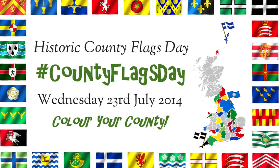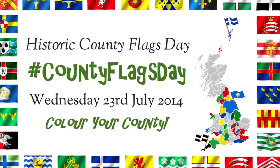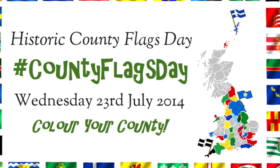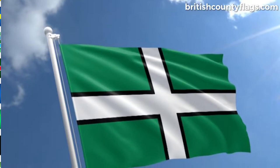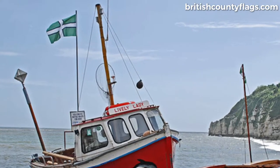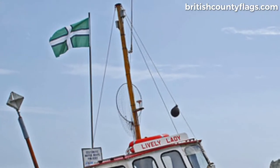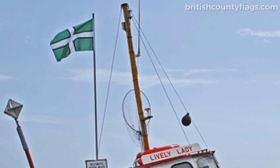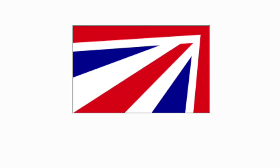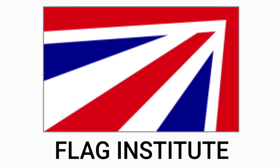The first official historic County Flags Day took place on Wednesday the 23rd of July 2014. This date was chosen because it's the anniversary of the creation of the Flag of Devon in 2002, which was the first county flag that started the momentum of the modern concept of a county flag. The day is recognised officially by the Association of British Counties, the Department for Communities and Local Government, and the UK's Flag Institute.